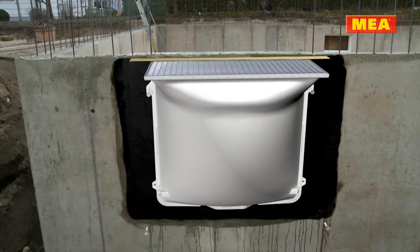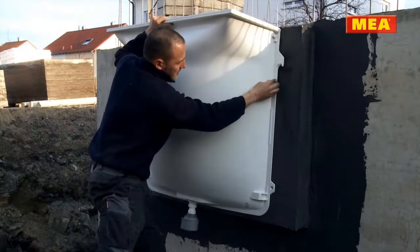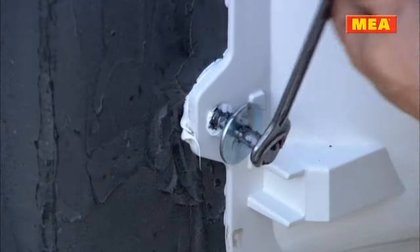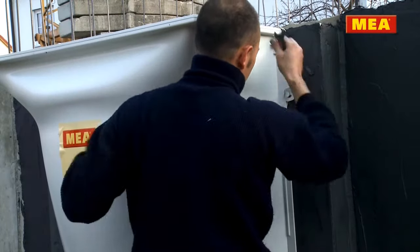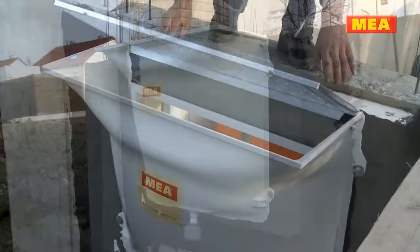Thermal bridge free, the water pressure tight window well is mounted onto the insulation board. The result saves an enormous amount of time on the construction site because measuring and drilling are not necessary and the structural waterproofing remains undamaged.